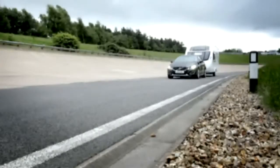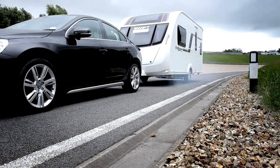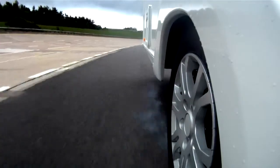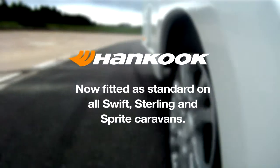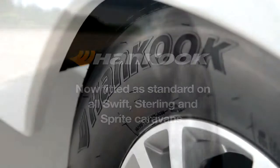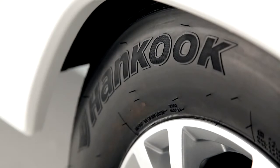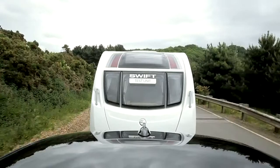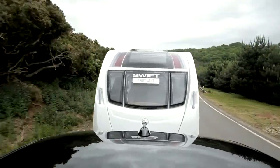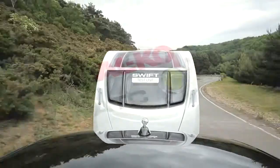High-rated Hancock tyres are also standard, giving a minimum of 150 kg extra load margin up to 80 mph if the speed limit allows. Towing characteristics are excellent, but extra reassurance is provided by ALCO's ATC trailer control system, now fitted as standard.